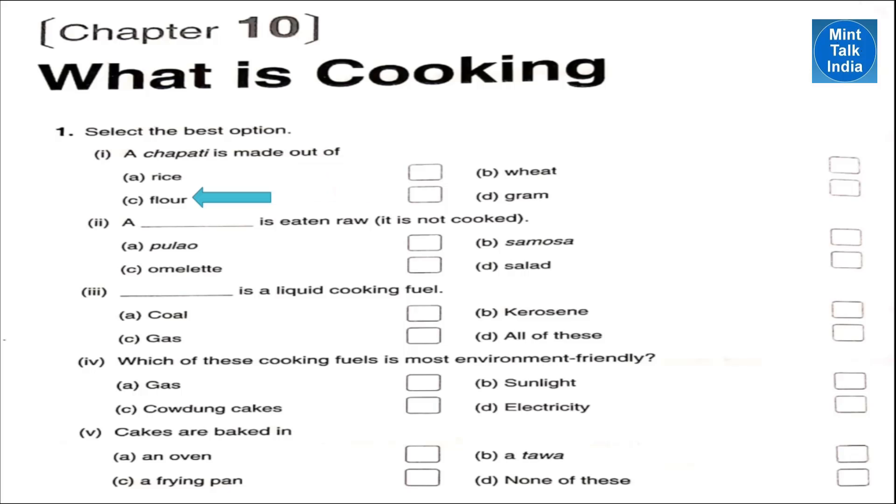Number two — a salad is eaten raw; it is not cooked. Number three — kerosene is a liquid cooking fuel, used in a kerosene stove, and it is a liquid. Number four — sunlight is the most environment-friendly cooking fuel because it does not cause any kind of pollution. Number five — cakes are baked in an oven.